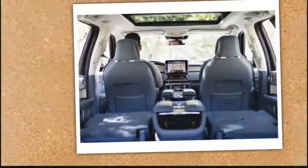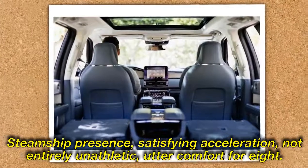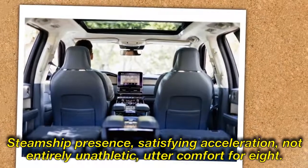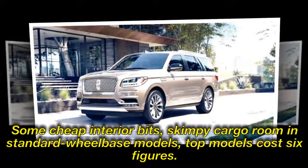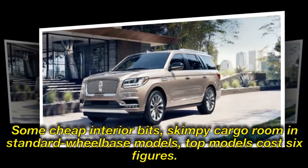Highs: steamship presence, satisfying acceleration, not entirely unathletic, utter comfort for eight. Lows: some cheap interior bits, skimpy cargo room in standard wheelbase models, top models cost six figures.